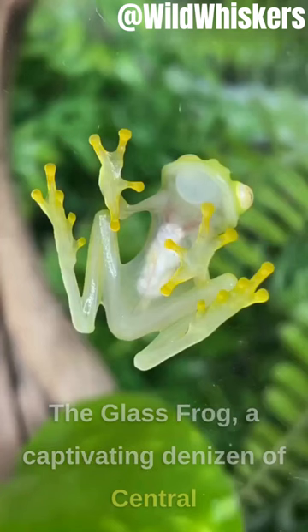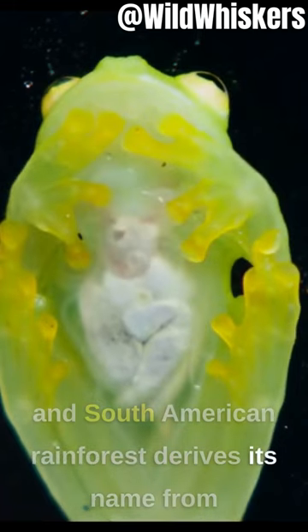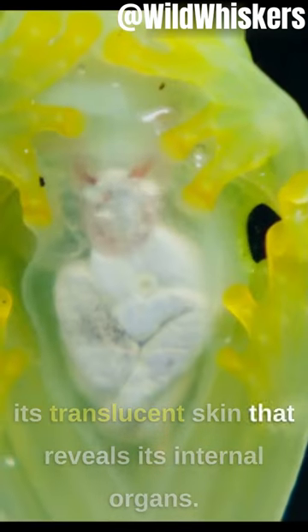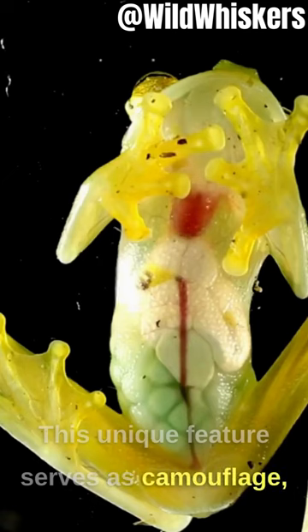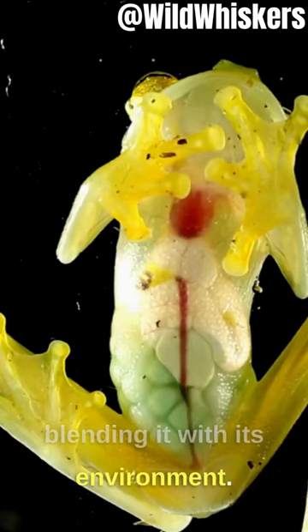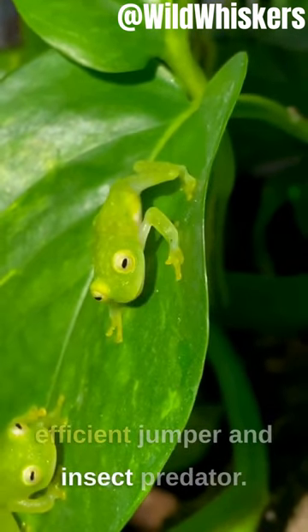The glass frog, a captivating denizen of Central and South American rainforests, derives its name from its translucent skin that reveals its internal organs. This unique feature serves as camouflage, blending it with its environment. Despite its small size, it's an efficient jumper and insect predator.